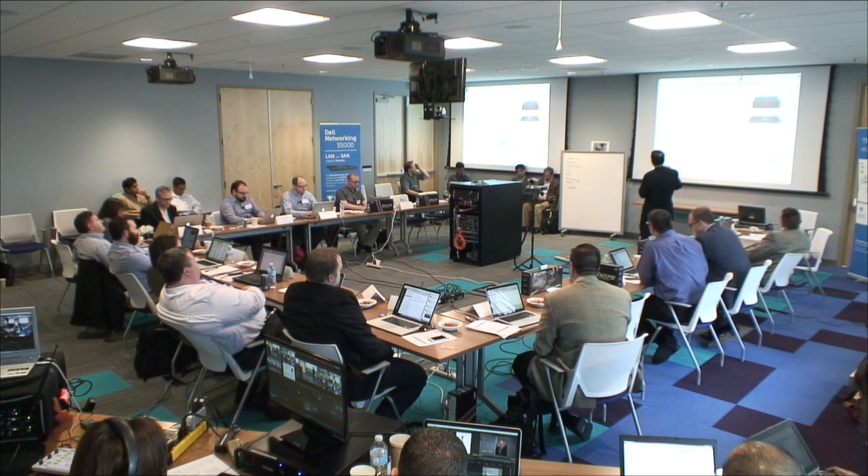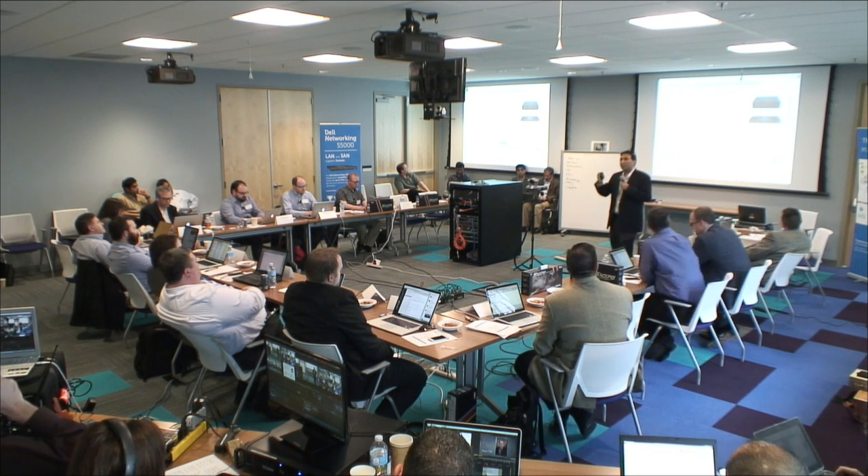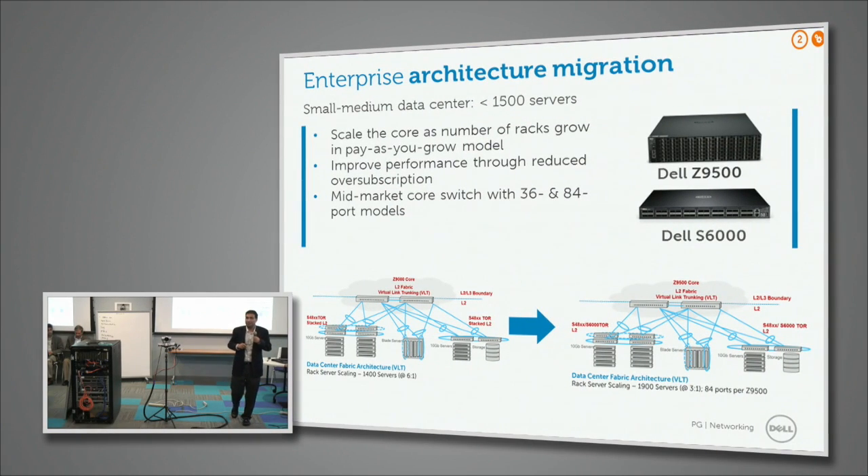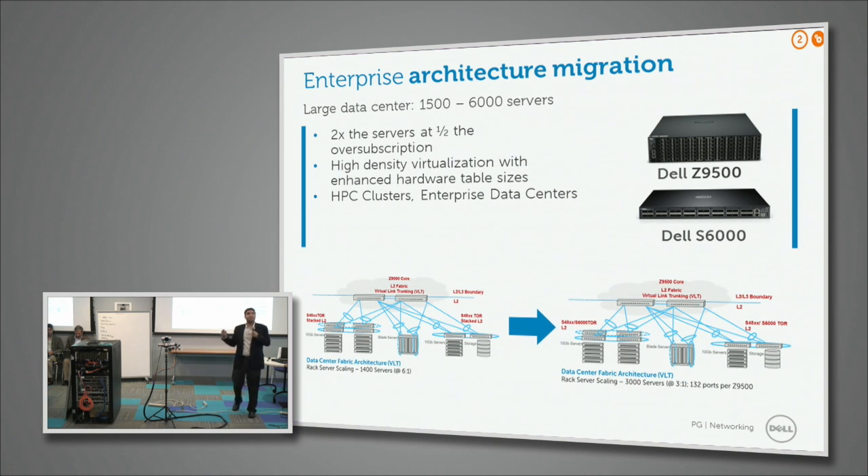For smaller mid-market customers with less than 1,500 servers, we are migrating from the Pride family — S40 at 10 gig top-of-rack and z9000 in the core — to the S6000 Trident 2 top-of-rack and the z9500 with 132 ports 40 gig in the core. For HPC clusters and enterprise data centers with more than 1,500 servers, up to 50 racks, the goal is to reduce oversubscription by half and double the number of servers supported through the S6000 and z9500 combination.